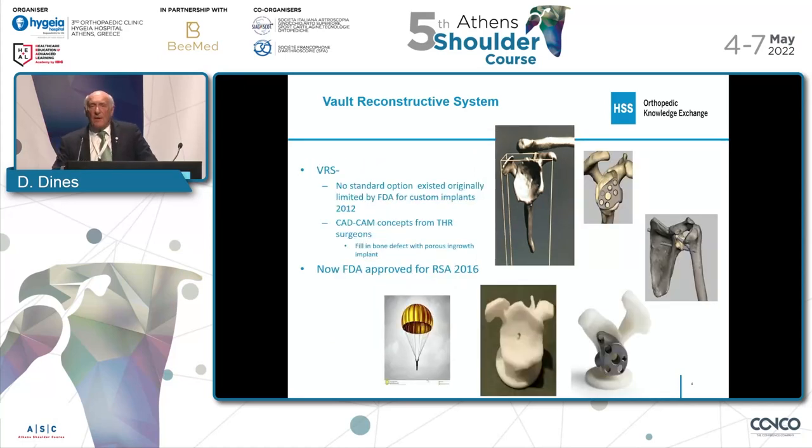So we developed the VRS system — it actually goes back almost 10 years. The FDA didn't really approve it, and we had to do a compassionate use. There was no standard reconstructive or patient-specific glenoid available. Using the energy and experience of our hip-and-knee colleagues in joint replacement, with their CAD-CAM concepts, we came up with the concept of replacing a boneless vault with a porous metal that was biointegratable. The FDA approved this device for reverse shoulders in 2016. We expected to do very few, and what we're finding is we're doing way more than we expected. I have a slide here that shows a picture of a golden parachute, and I think that really describes this implant.